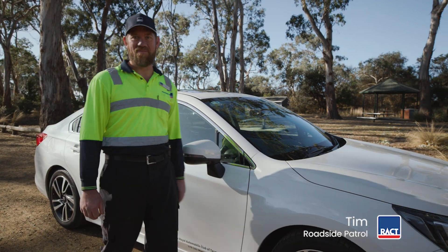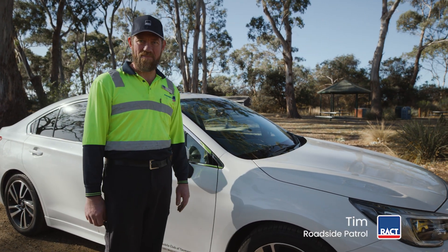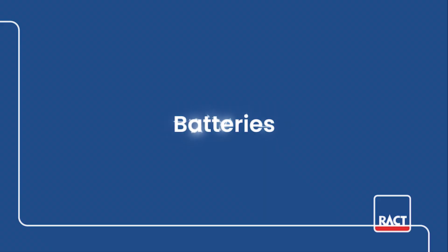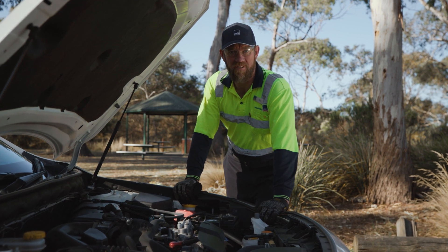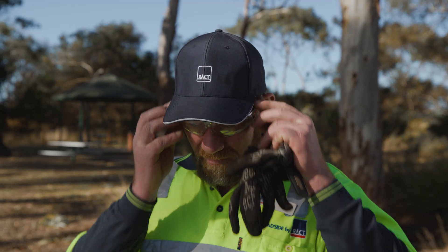Hi, it's Tim from RACT and today we're going to talk about how to extend the battery life of your car. Let's talk batteries. Before inspecting your battery, you should make sure you have safety goggles and some gloves.